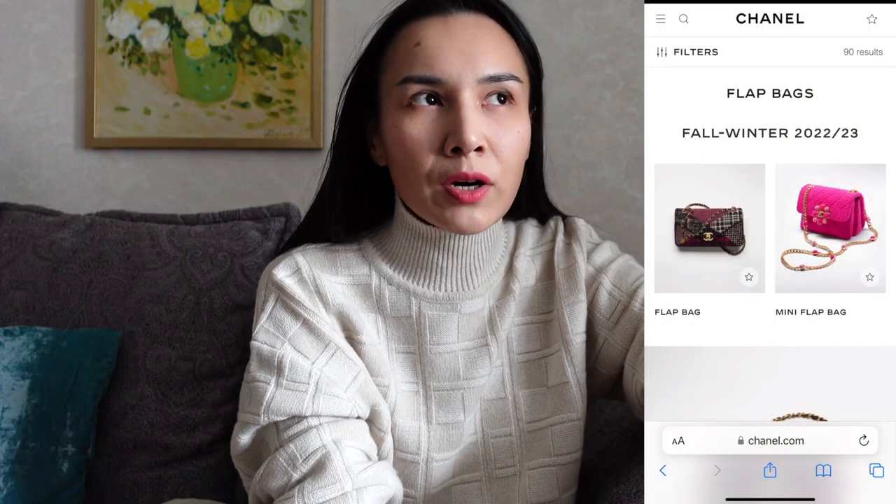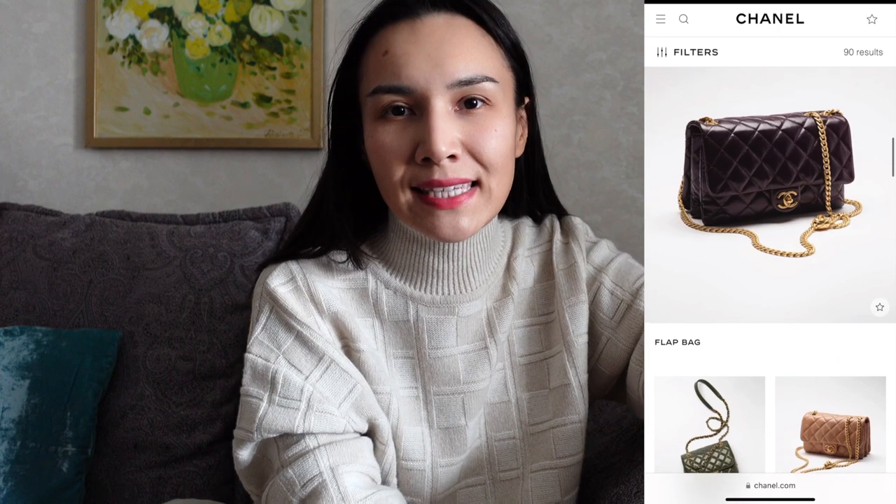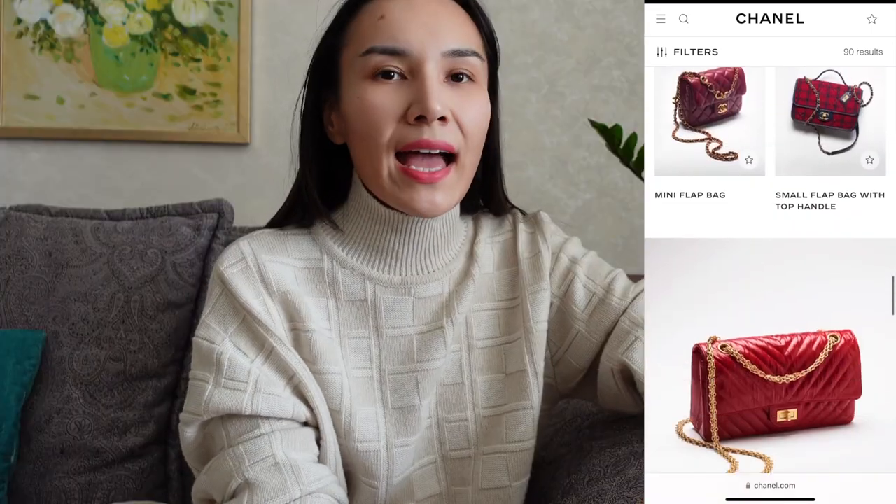The next option I would consider is going for a different Chanel bag — not the classic flap. As you know, Chanel has a wide variety of bags: there are square minis, rectangle minis, and so many different styles still by Chanel. Last but not least is the option to go for a vintage or pre-loved bag. I actually love the look of vintage Chanel flaps — each one is so unique with its own different story. That's it guys, bye!